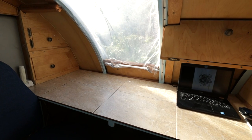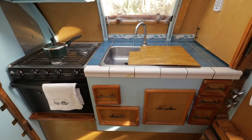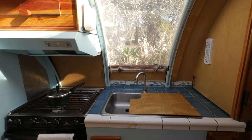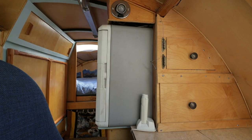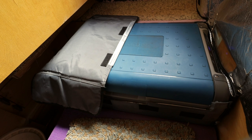I turned the workbench into a dining area. The kitchen features a sink, stove, oven, large pantry, tile countertop, and lots of storage. To keep our food fresh, we have an ice box and a refrigerator freezer that runs on 110 and 12 volt.